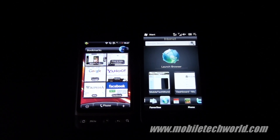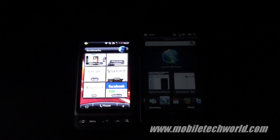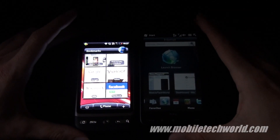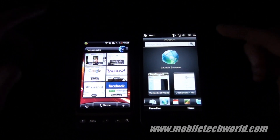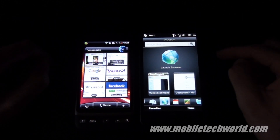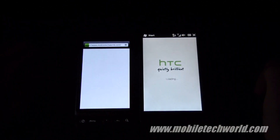Welcome back to Mobile TechWord. Right now I'm going to show you how the HTC Desire stacks up against the HTC HD2 in page loading speed. I'm going to load Mobile TechWord on both handsets using a Wi-Fi connection, and I cleared the cache beforehand. So here we go.